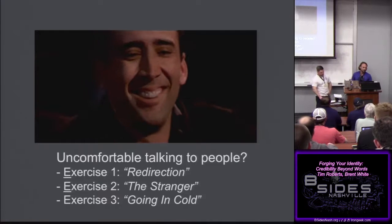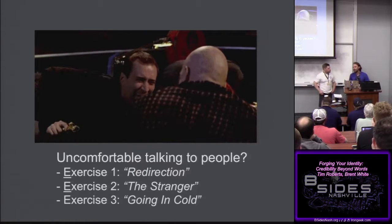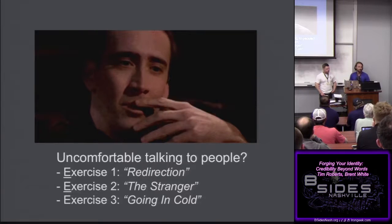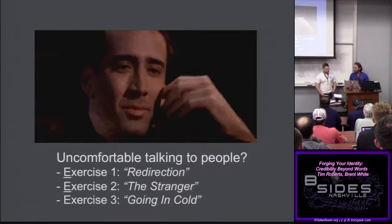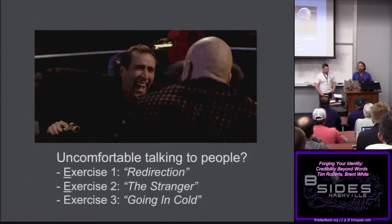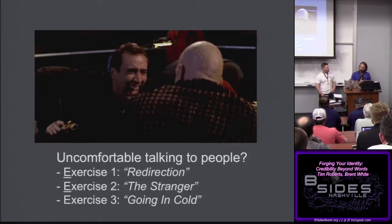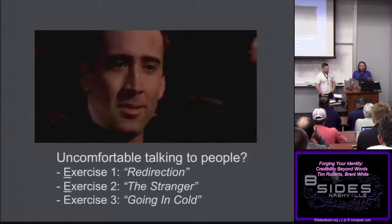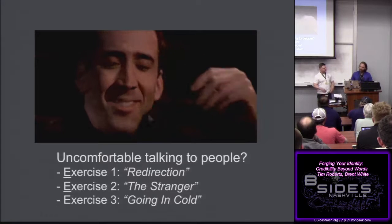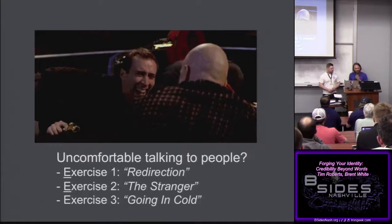Tying all three exercises together — improv is so important, and I encourage everyone getting into social engineering, whether it's over the phone, email, or on site, to take an improv class. Especially for real-time conversation. Email is easier because you can pre-construct and edit it. But when you're on the phone or face to face with somebody, you start sweating, adrenaline kicks in, and you have non-verbal cues you don't even know you're displaying.